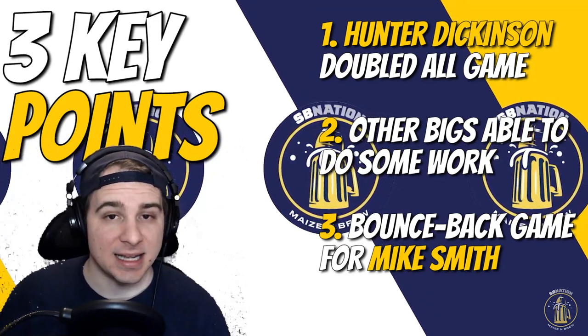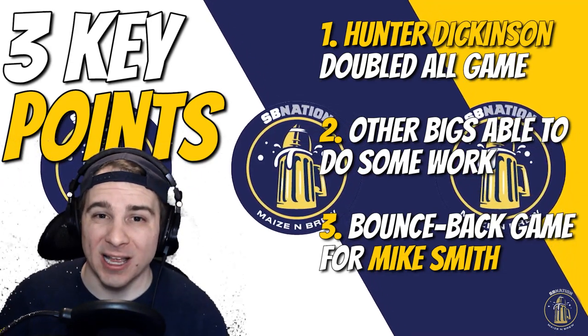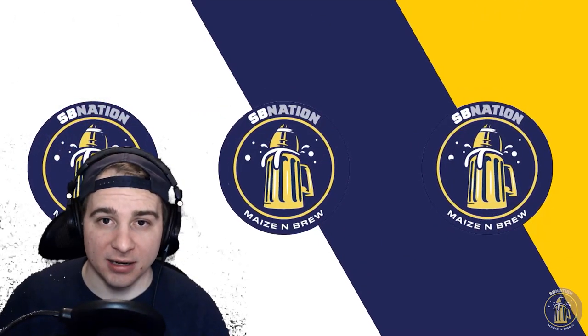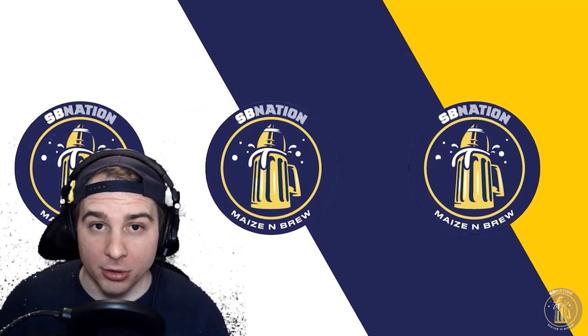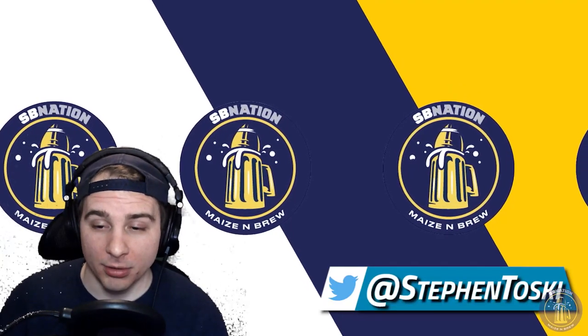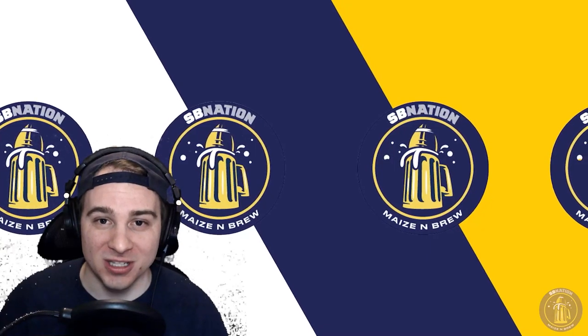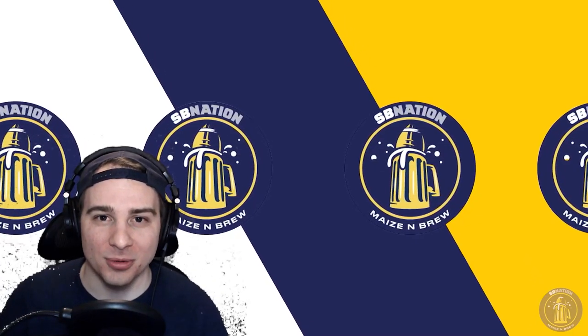Michigan takes on a red-hot Purdue team on Friday the 22nd. That's all I got for you guys — if you enjoy this kind of video, throw a subscription, throw a like, throw a comment on what you don't like. Besides that, thanks for taking the time out of your day to watch this. Stay safe out there, and as always, go blue.